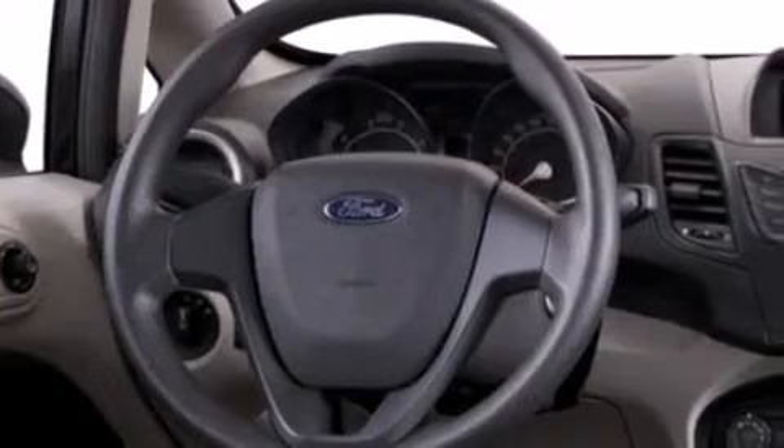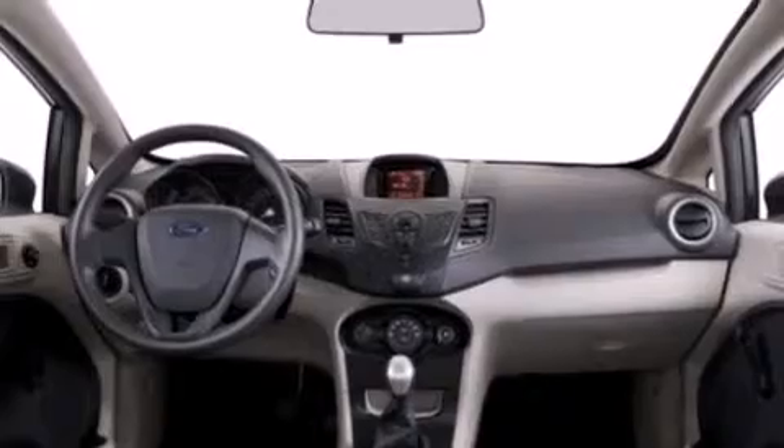Additional features include full power accessories, front and rear reading lights, a CD player, an independent rear suspension, and air conditioning.